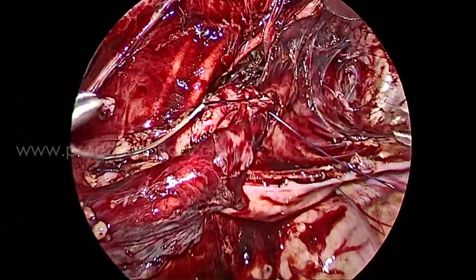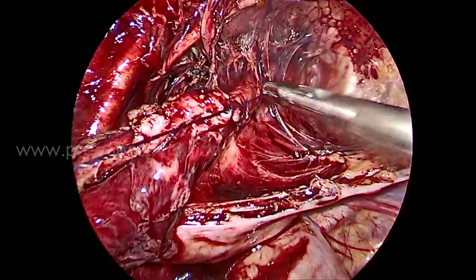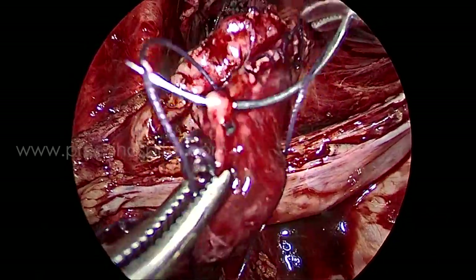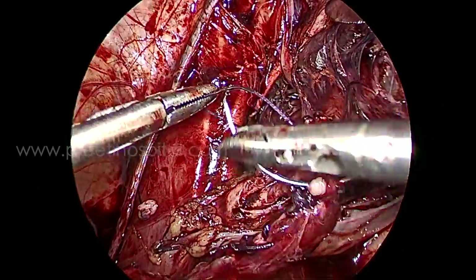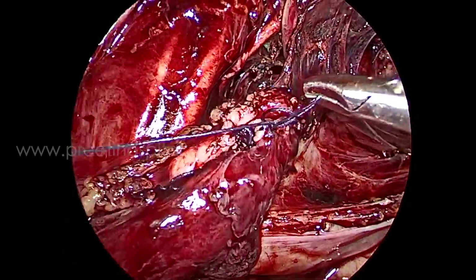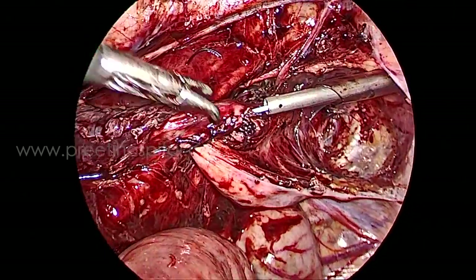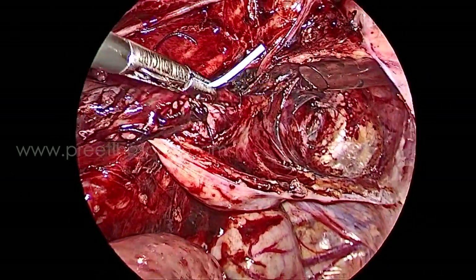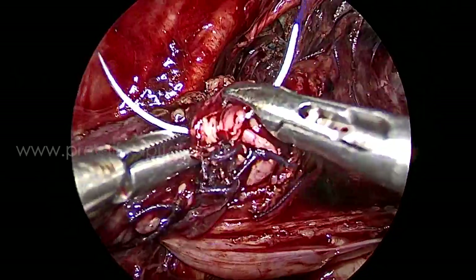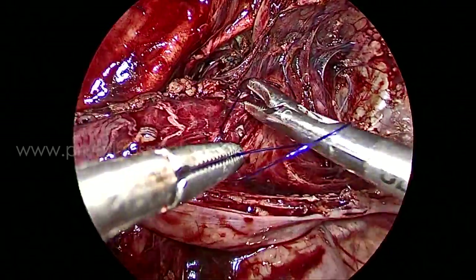The left side of the ureter and mucosa was sutured first — the difficult far side — rotating the ureter for easier access. After that, the right side was completed in continuous fashion, carefully identifying the mucosa of both the ureter and the bladder. A suction cannula from the suprapubic region was passed directly into the ureter and the stent placed quickly using the left hand. From the apex distally, a PDS 3-0 suture was used for the continuous layer.